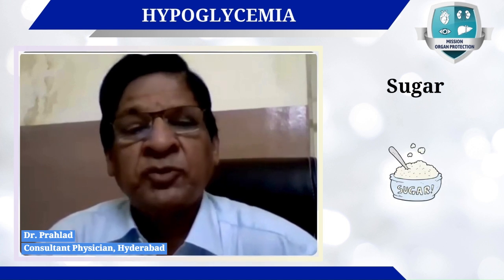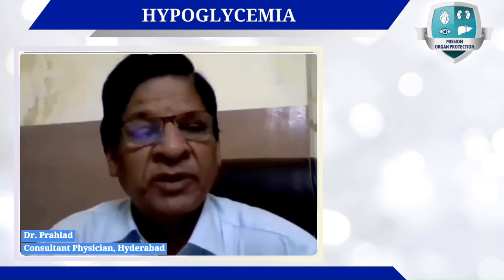Hypoglycemia occurs whenever a patient develops low blood sugar, causing certain symptoms which can endanger life if not noticed immediately. The patient should also be taught about hypoglycemia when they are put on anti-diabetic medication.